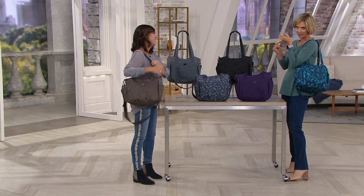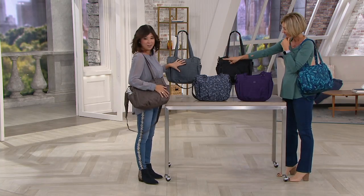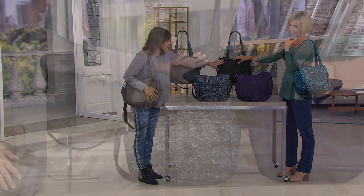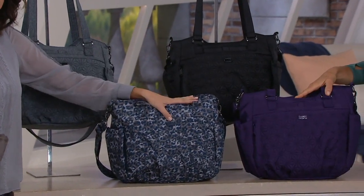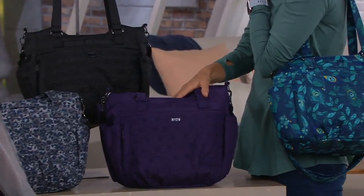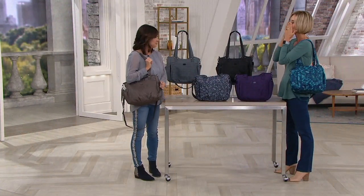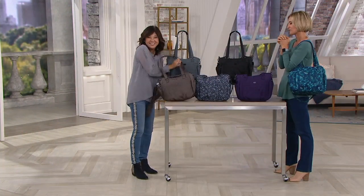We have our walnut shimmer walnut, heather gray, black, leopard navy, concord purple, and peacock emerald. Don't forget the Tram — the $28 little wallet that goes perfectly in there. Three easy payments of $25.49. Free exchanges on colors if you feel like you got the wrong one. Love you. Safe travels. Thank you.